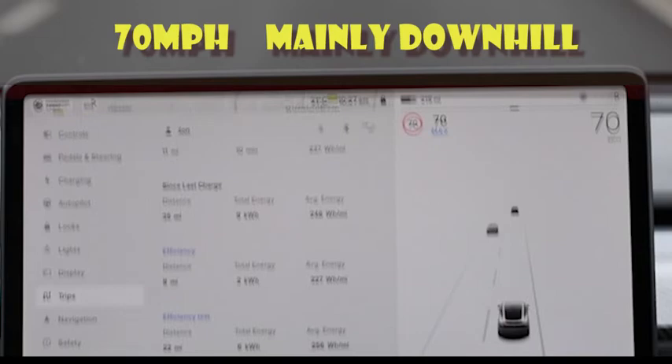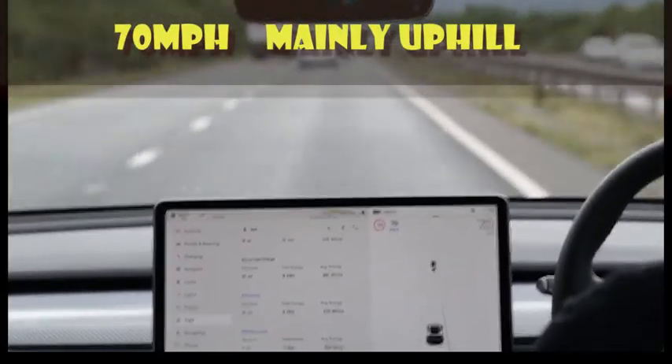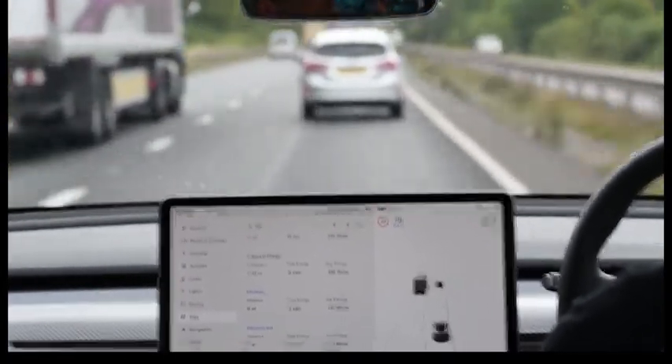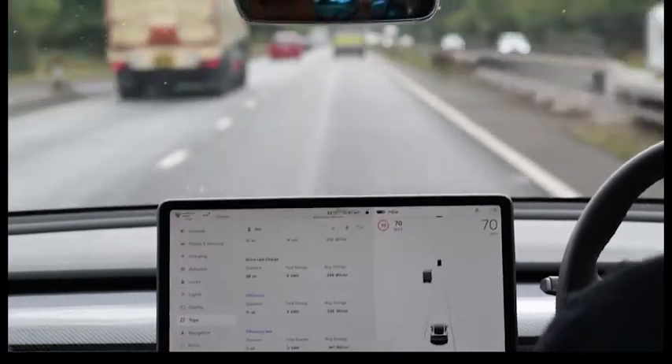It's worth noting that before we started these tests we supercharged the car to about 80 percent, so the battery was warm. Tire pressures were 41 psi, which is just slightly off the target pressure that Tesla recommends.